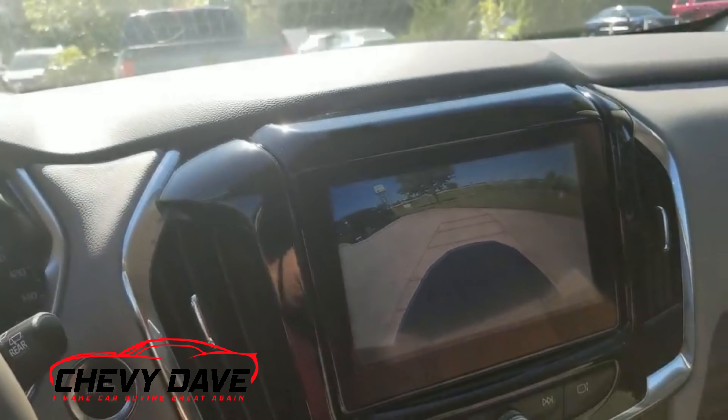You can also get the power sunroof on the LT Leather as an option, and then also the second-row skylight as well. Other than that, not much has really changed on the Traverse from 2018 to 2019 — they basically just added that new RS model and changed some of the package and ordering features.